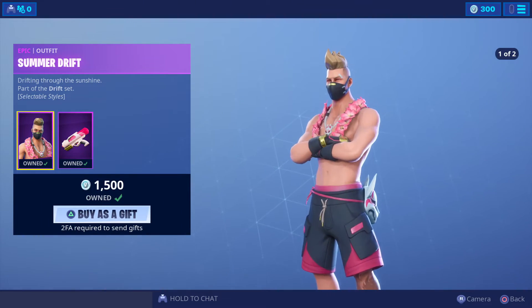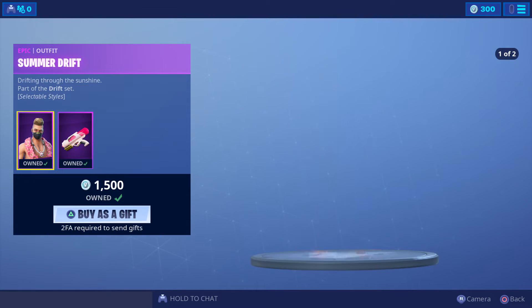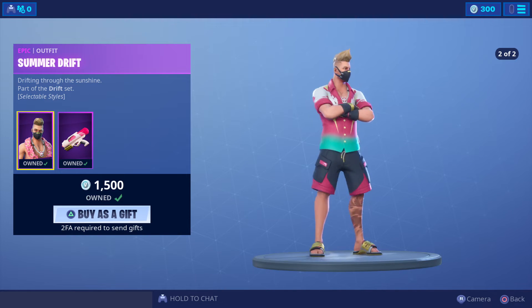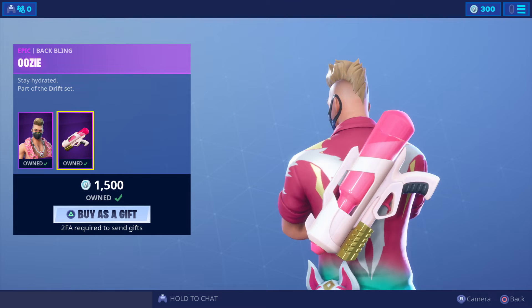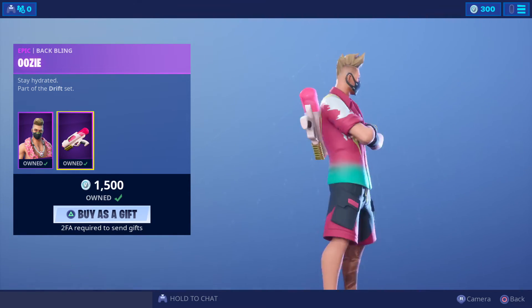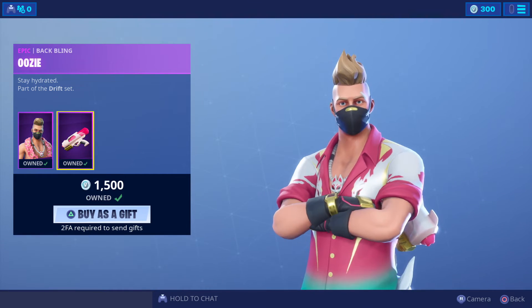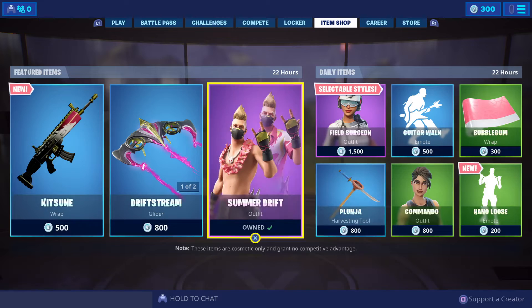And we've got the brand new Summer Drift. There are just two designs — one with a Hawaiian shirt, and one without the Hawaiian shirt, ready for the pool. It's 1500 V-Bucks. There's a water pistol back bling — it's pretty cool, I really dig it. And he's got the Drift mask off. So yeah, pretty cool indeed — 1500 V-Bucks for Summer Drift.